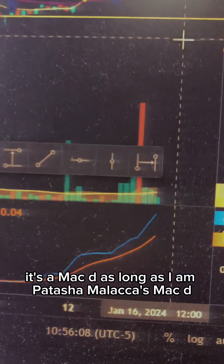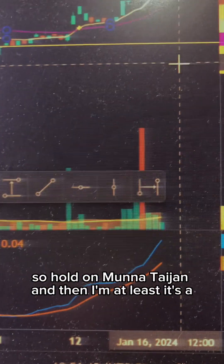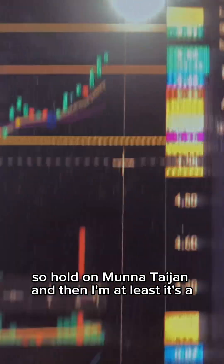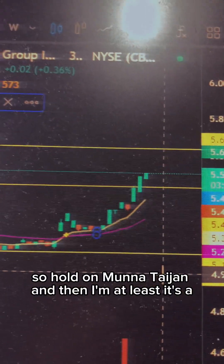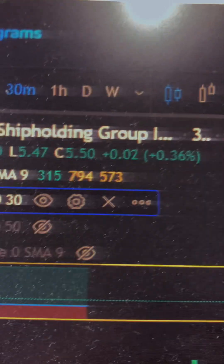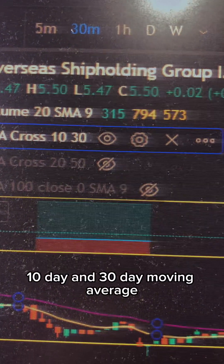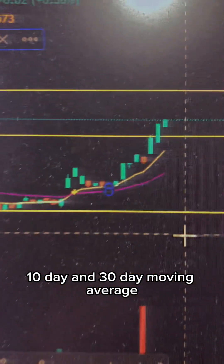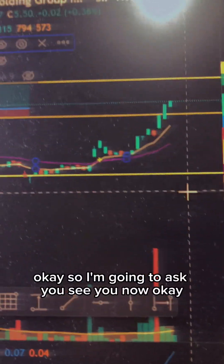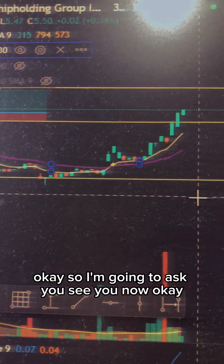One of the things I'm also watching is the MACD. As long as it's going up and its MACD is strong, so hold for now. It's also above the 10-day and 30-day moving average. So as long as it's strong, we hold.